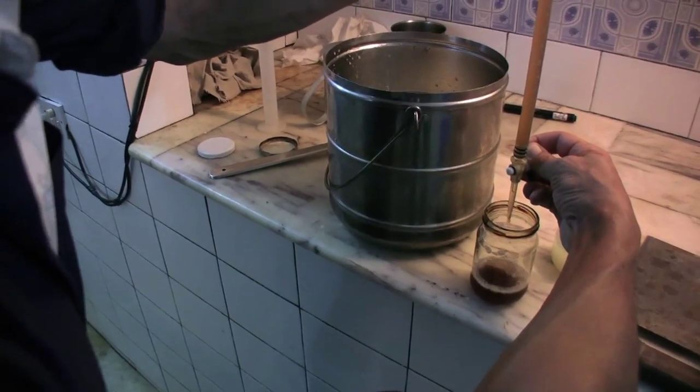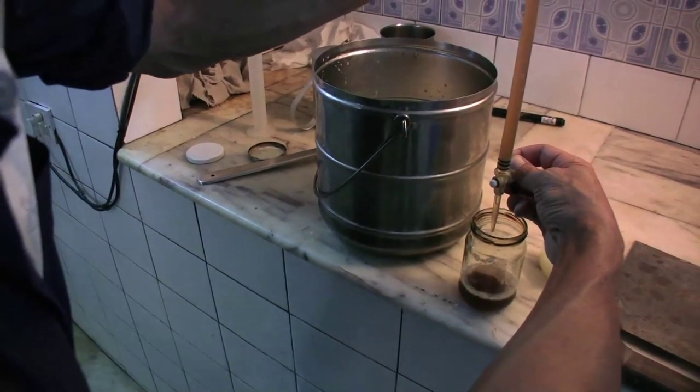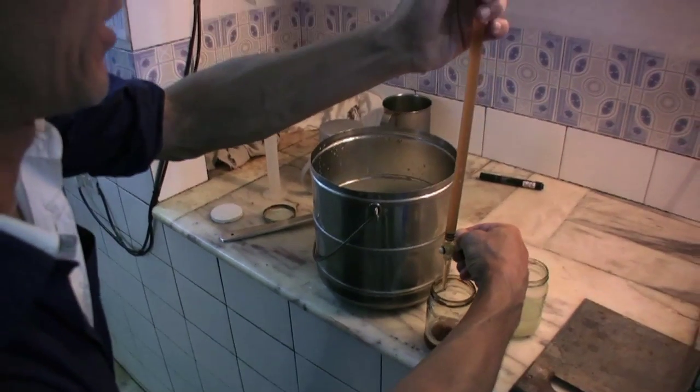So what is this one now? This is the rennet — the enzyme which makes this cheese.